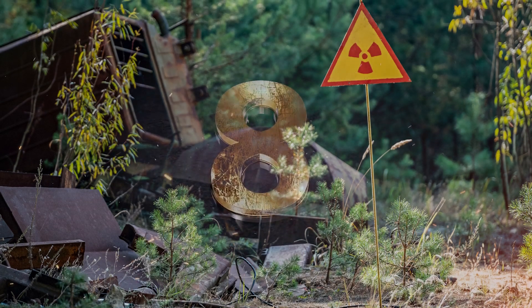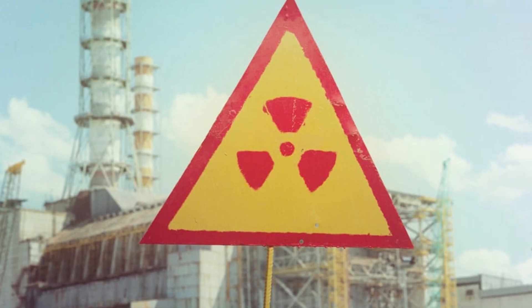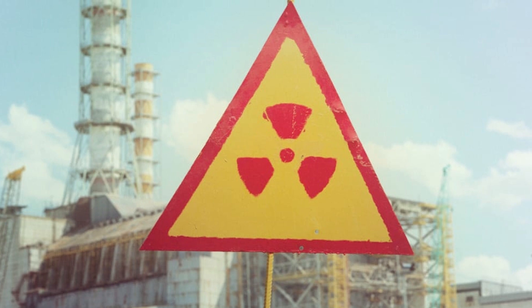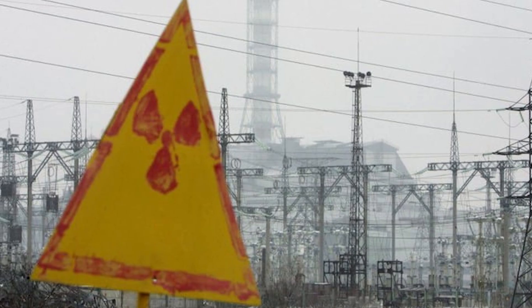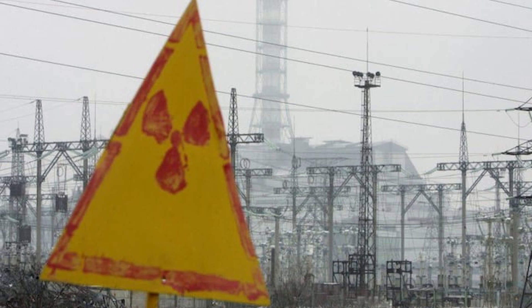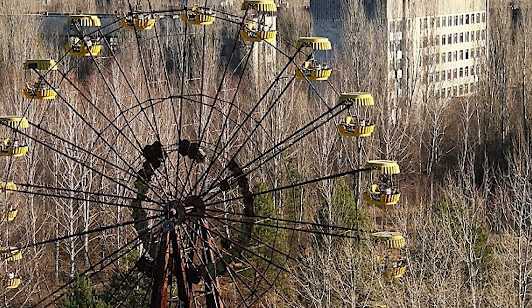The death zone around Chernobyl, also known as the exclusion zone, is a 30-kilometer radius surrounding the site of the explosion. After the disaster, the area was deemed uninhabitable because of the extremely high levels of radiation. People living within this zone were evacuated, and the area has remained largely off limits ever since.